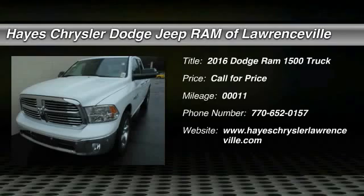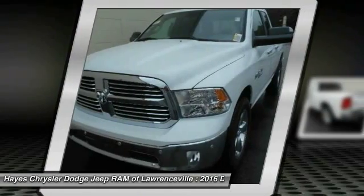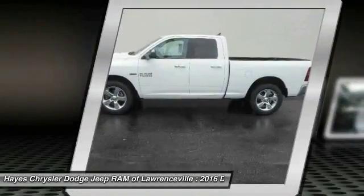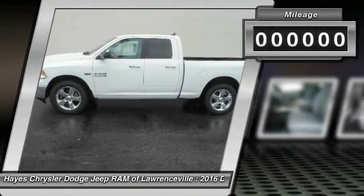2016 Ram Pickup 1500. The Ram 1500 is the most awarded Ram truck ever. Its exterior styling rethinks and outclasses every truck out there. Bred for strength and intelligence, the Ram 1500's towing and cargo hauling capabilities come naturally.